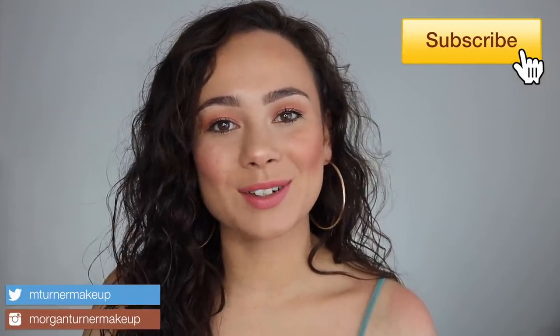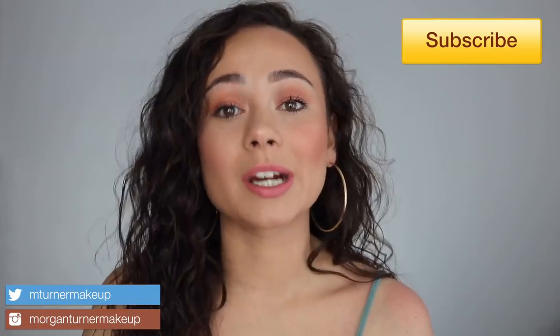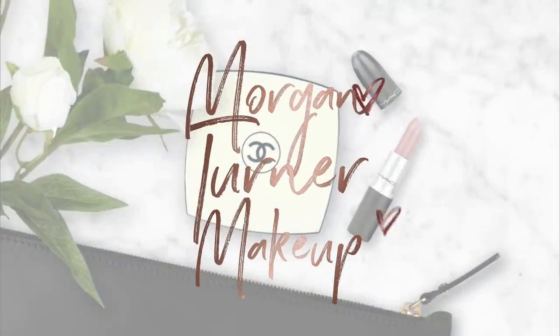Hey guys, welcome to my channel. The time has finally come for me to review the brand new Charlotte Tilbury Glowgasm collection. If you want to hear my thoughts on this collection, just keep watching. First of all, this collection looked absolutely gorgeous — I had to pick it up. The Glowgasm collection is currently only available on the Charlotte Tilbury website right now.